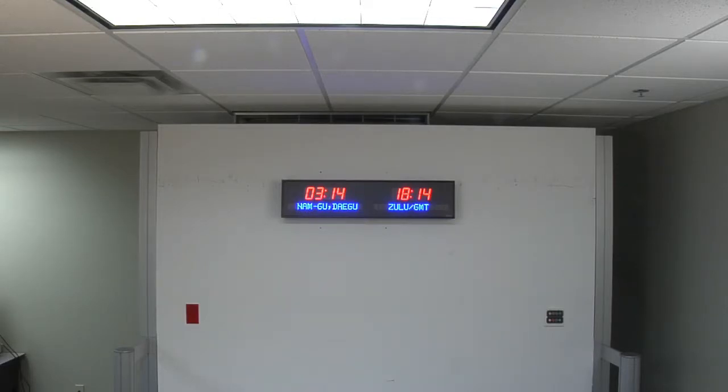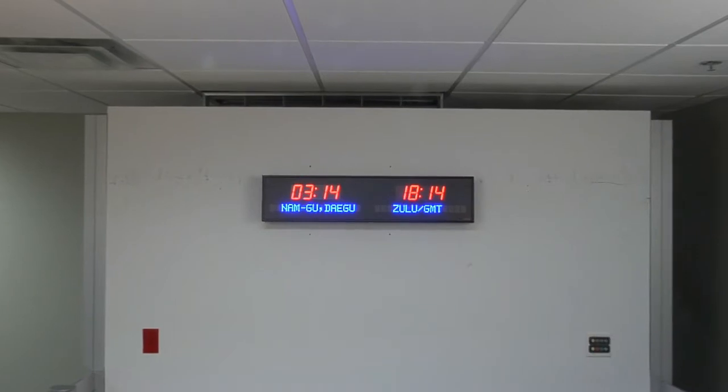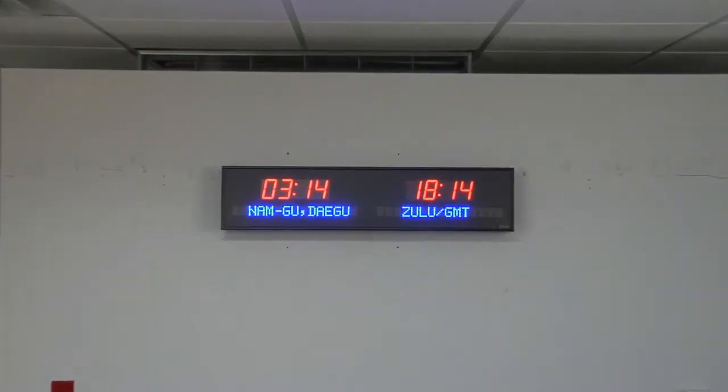Choose between a USB or Ethernet PC interface. Time and settings are maintained during a power outage. This unit is easily viewable from up to 75 feet away.